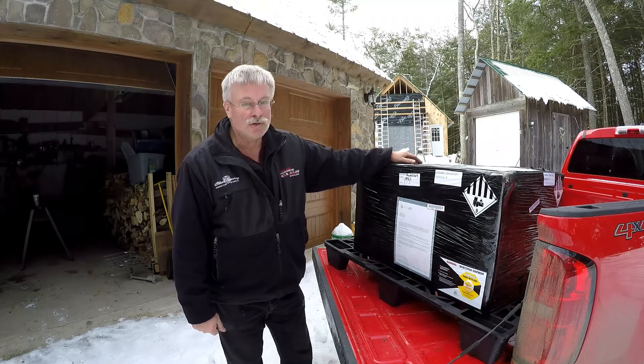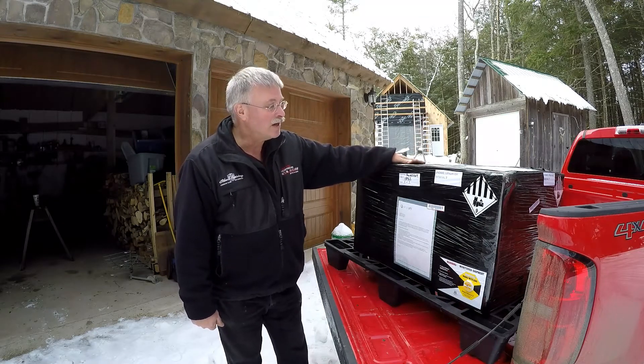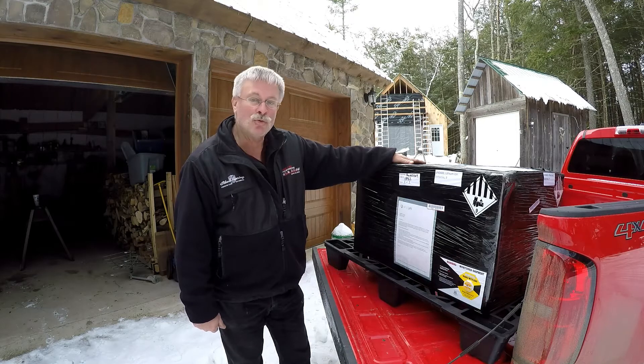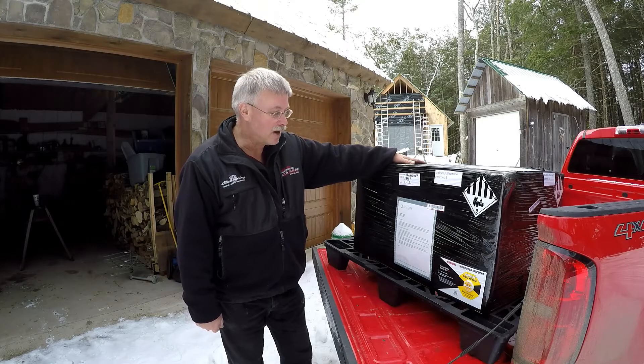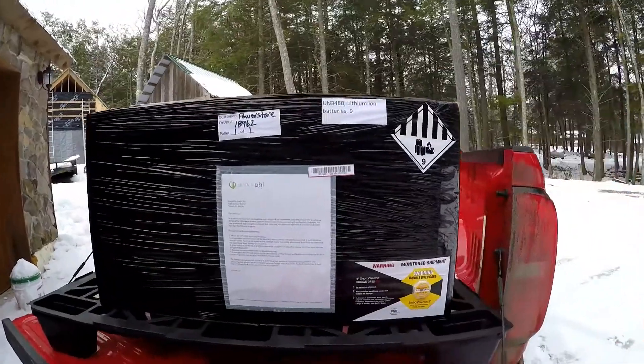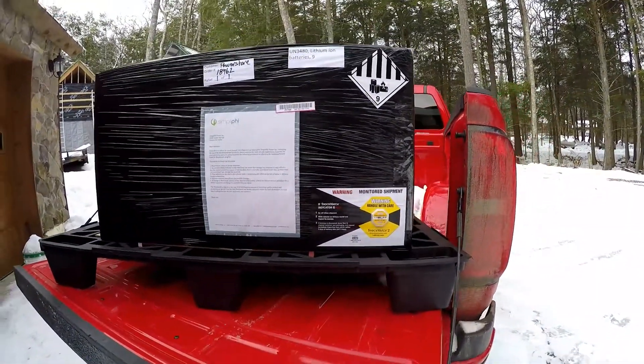It should be noted that I already have four Simplify batteries, and these are going to be added to make a total of eight. This is not my first set from them, but hopefully it will complete the system at my house. I think eight batteries might do me.